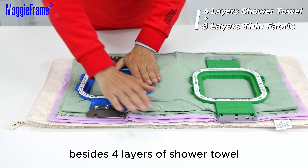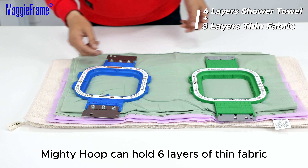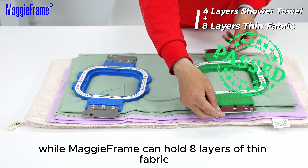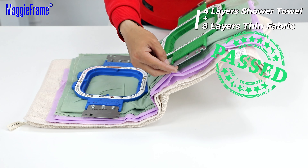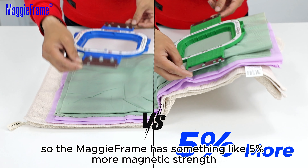As you can see, besides the four layers of shower towel, Mighty Hoof can hold 6 layers of thin fabric, while MagiFrame can hold 8 layers of thin fabric. So the MagiFrame has something like 5% more magnetic strength.